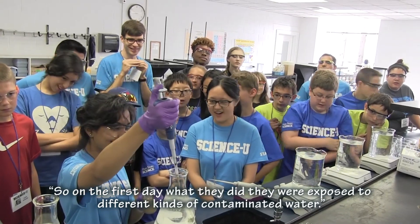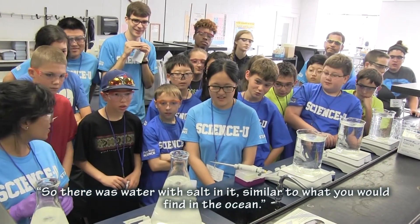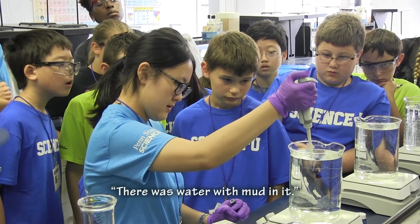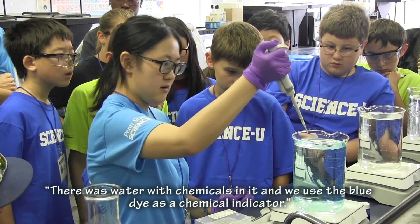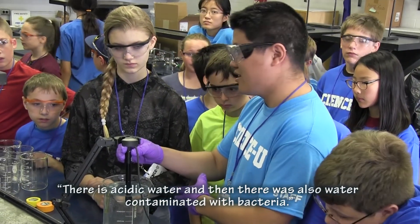On the first day, students were exposed to different kinds of contaminated water. There was water with salt in it, similar to what you would find in the ocean. There was water with mud in it, water with chemicals in it — we used a blue dye as a chemical indicator — acidic water, and water contaminated with bacteria.